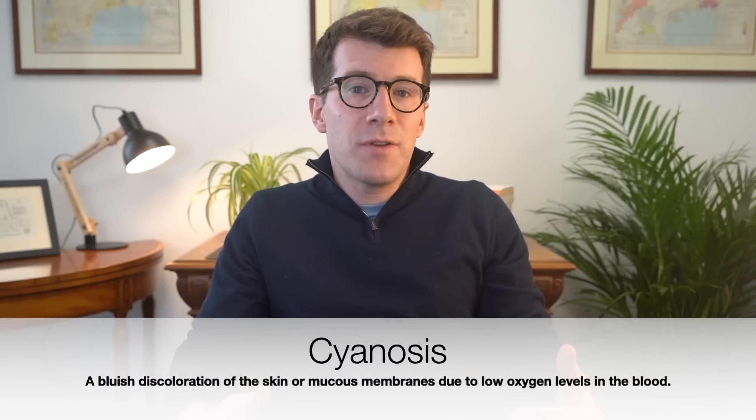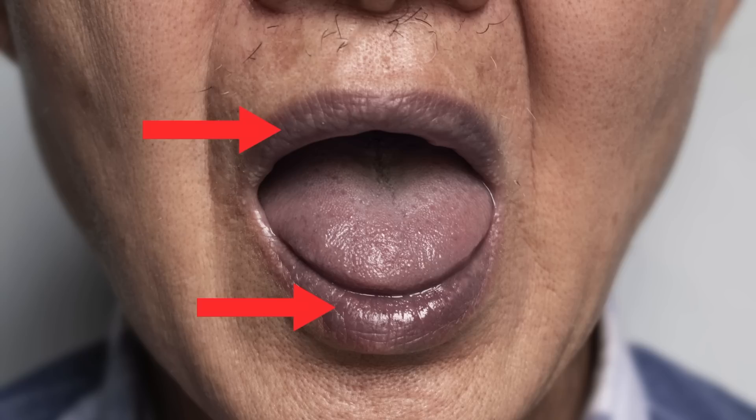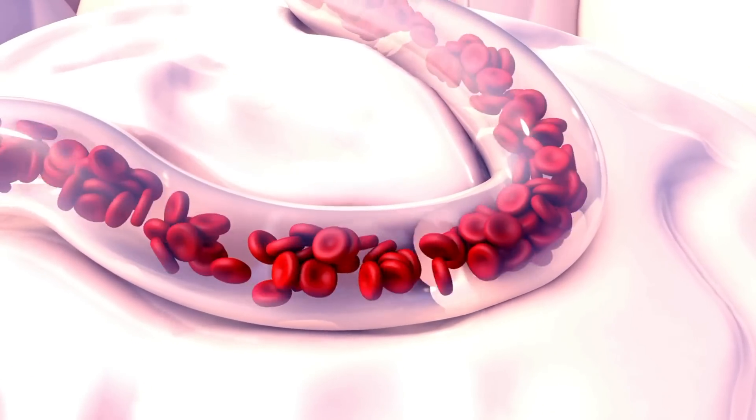Number two is blue or purple skin, which is medically referred to as cyanosis. On white skin cyanosis shows up as a bluish tint, but on black skin it may look grayish or ashy, particularly around the lips, gums and nails. This occurs when your blood isn't getting enough oxygen, usually due to poor circulation or blocked blood vessels. If you notice these color changes, it could be a serious sign that your heart isn't supplying enough oxygen to your tissues and you should seek medical advice.